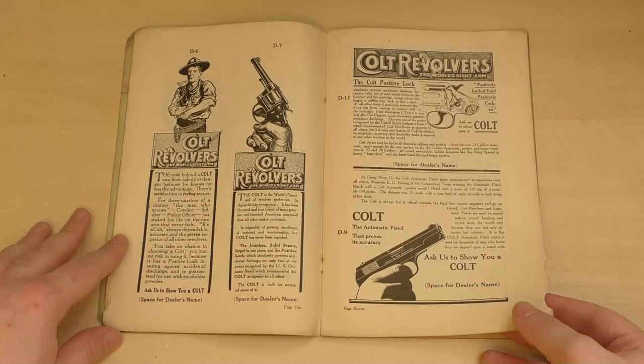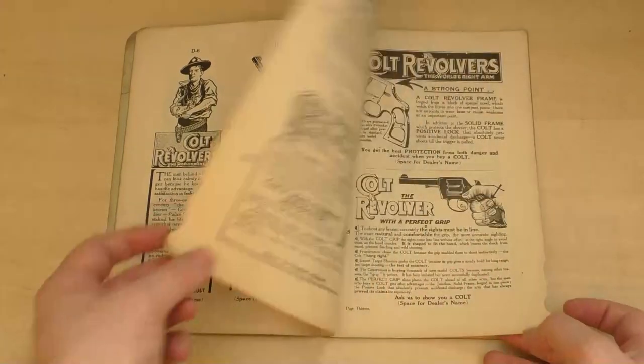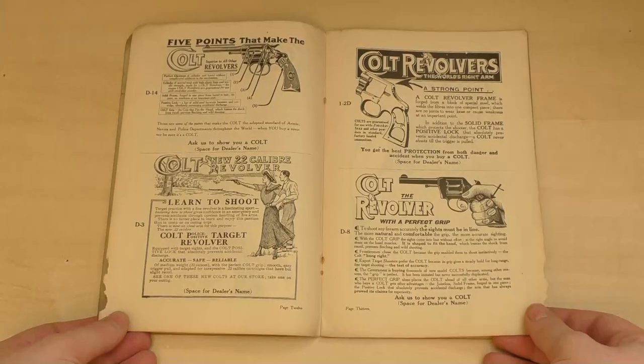Over the page now we're into some revolvers. These ads don't mention models specifically, just their features like the positive lock. The first reads: for three quarters of a century the man who knows — cowboy, soldier, police officer — has staked his life on the arm that never fails. It's a Colt. Over the page there's another advert espousing the Colt positive lock with a nice diagram of the lock work, and below it another one of those newfangled automatic pistols.